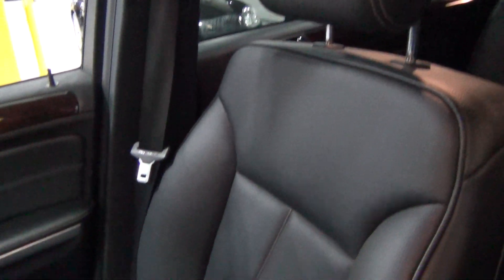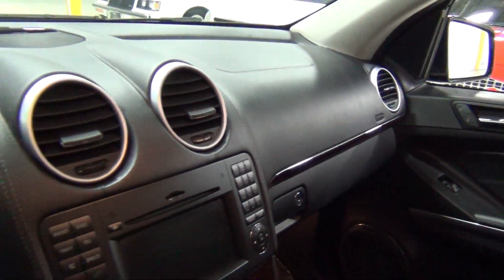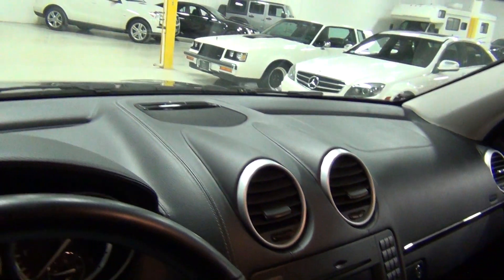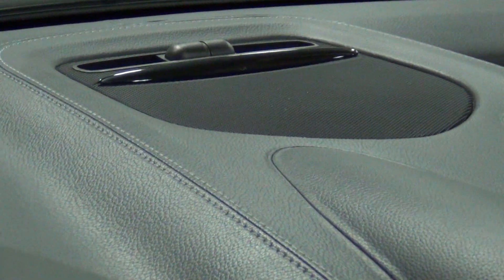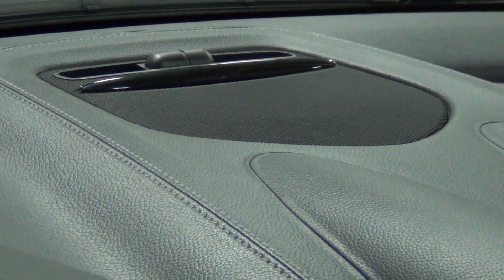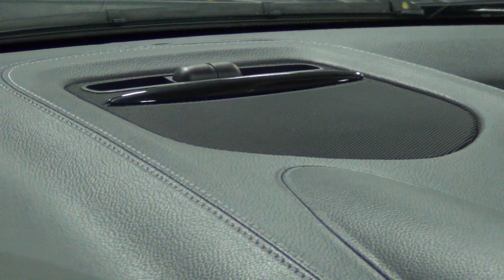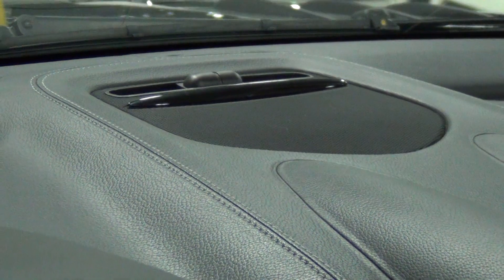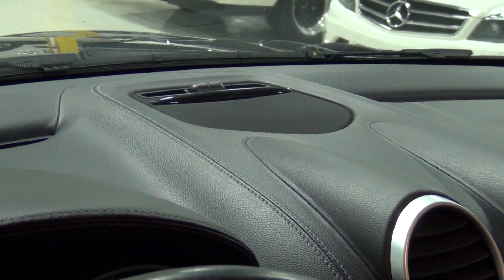I'll show you the passenger seat. Up here — see those little sensors? Those are the Parktronic sensors. Parktronic was originally an $800 option. For a vehicle this big, you really kind of need Parktronic just to make sure you know where everything is around you.